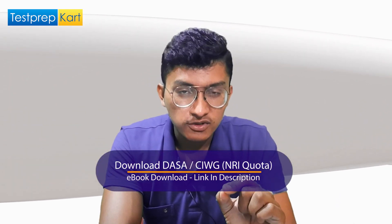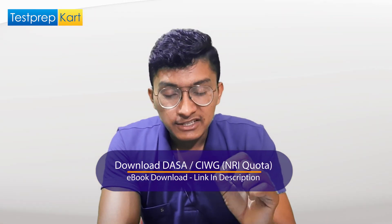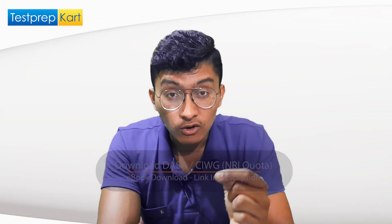For NRI cutoffs, you can follow the link given in the description section of this video. Additionally, if you are an NRI candidate, Test Prep Card has a special NRI ebook prepared for you which will be very helpful. You can download it from the link in the description.